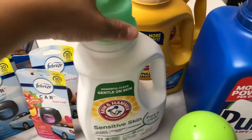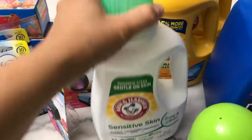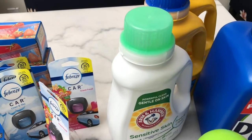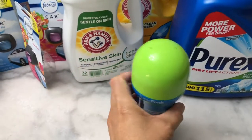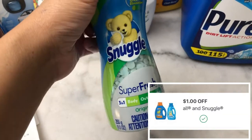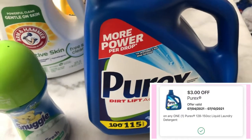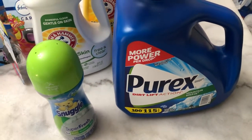The Arm & Hammer is buy one get two free, priced at $6.99. I bought one Sensitive Skin and two Clean Burst. Buy one get two free — I paid $6.99, making it $2.33 each. The Snuggle is $2.99 with a $1 digital coupon, making it $1.99. The Purex is buy two and get $3 Walgreens cash reward, but I only had one digital coupon so I only bought one. It's priced at $7.99; after the $3 digital coupon I paid $4.99.